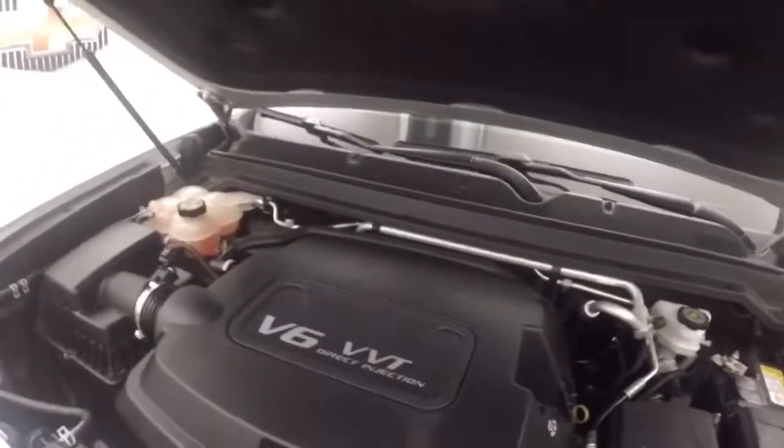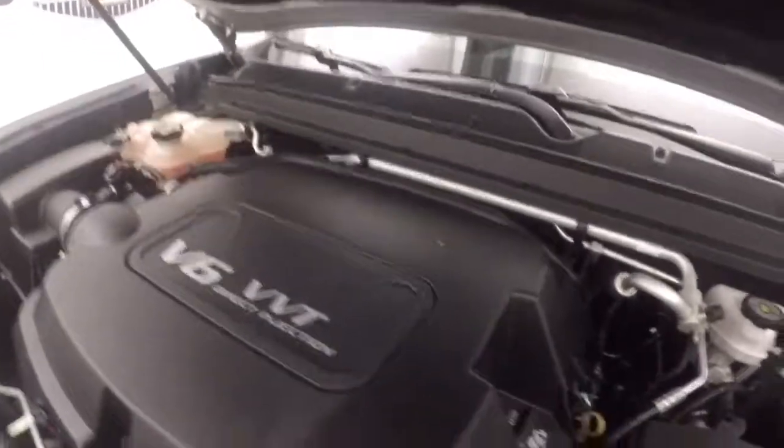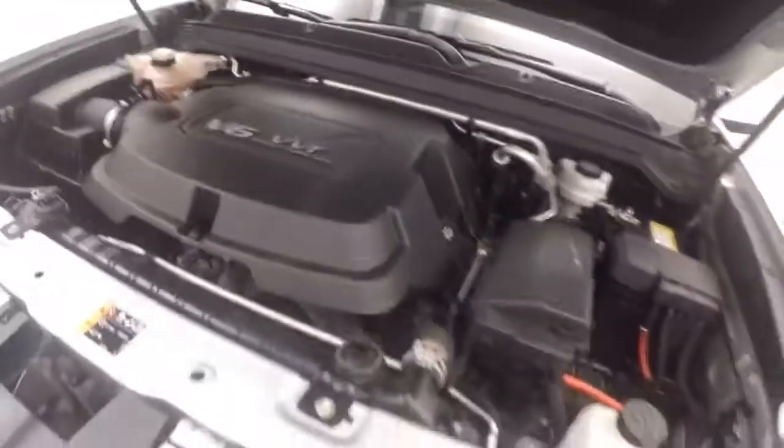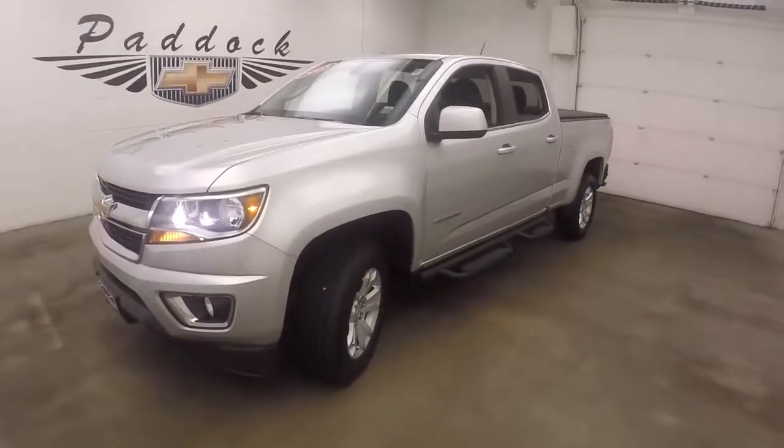Under the hood is a 3.6 liter V6 — nice and strong, tons of power and good on gas. 2015 Chevy Colorado.